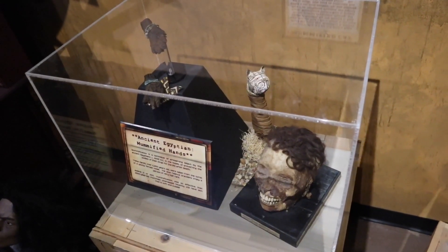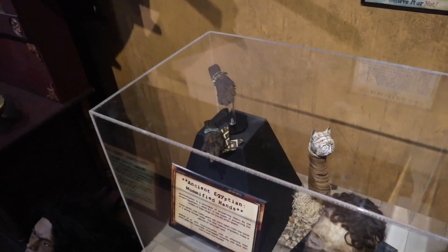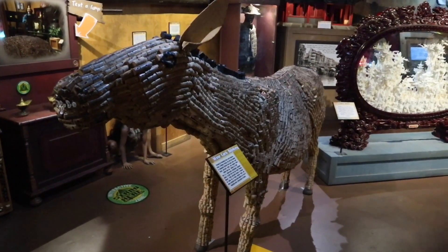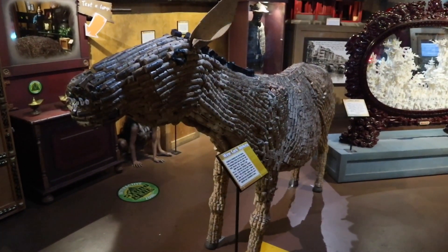Some mummified objects here — we have a mummified head, and don't forget about the mummified ants off to the side. The question is, how many parties do you have to have to create a wine cork donkey of this magnitude?